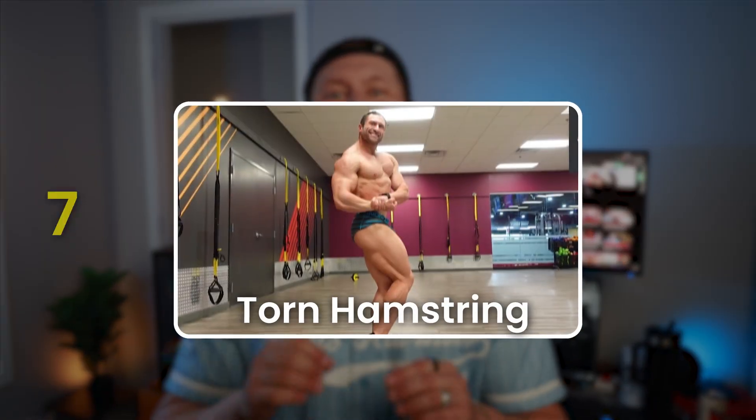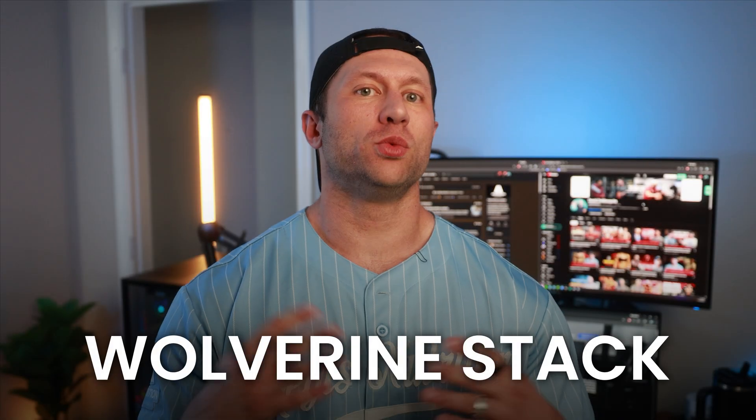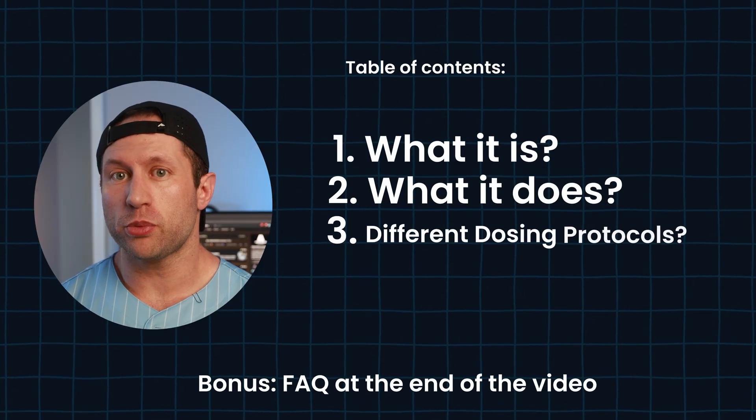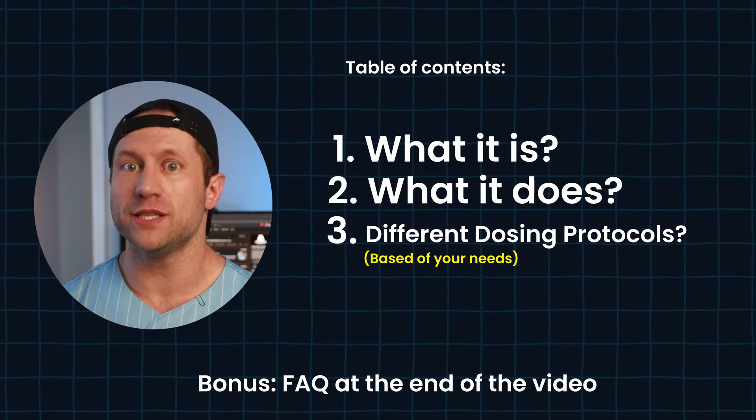I used this stack to heal my torn hamstring in seven days — this is known as the Wolverine stack. It combines two different peptides: BPC-157 and TB-500. We're going to make this short and to the point. We'll cover what it is, what it does, different dosing protocols based on your needs, and who this is for — including some things that a lot of people are not talking about. This comes from an Olympian coach who also works in the functional and medical space and has used peptides for over a decade.